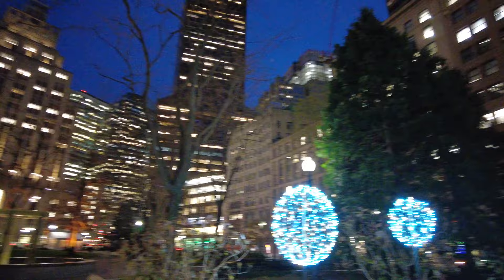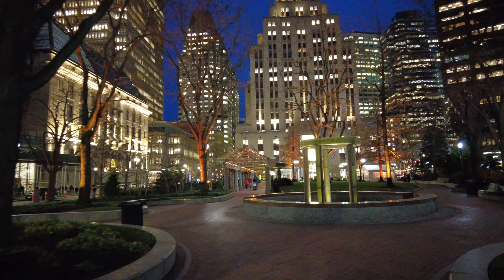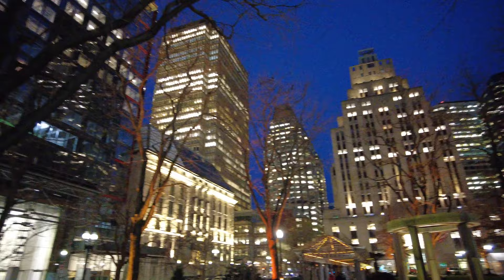Hey everyone, welcome back to Boston, Massachusetts. Today we're in Post Office Square at the moment, but we're just going to look at some various holiday decorations in parts of the city.